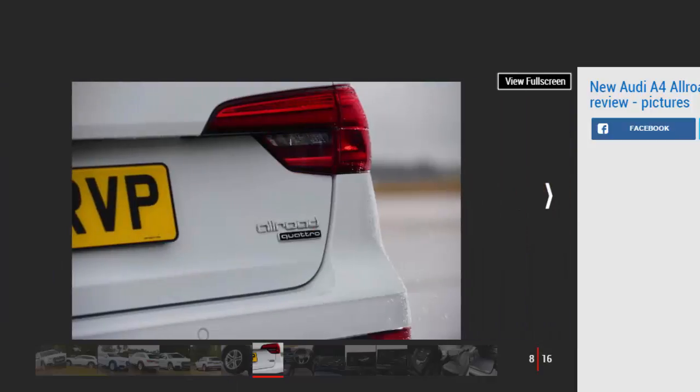The drawback, of course, is how the A4 Allroad handles in the bends. In auto mode there's noticeably more lean in corners than in a standard Avant, and while you can dial some of that out by sticking the drive select into dynamic, it makes the ride a bit choppy. It's no BMW 3 Series, but that's to be expected given the raised ride height.